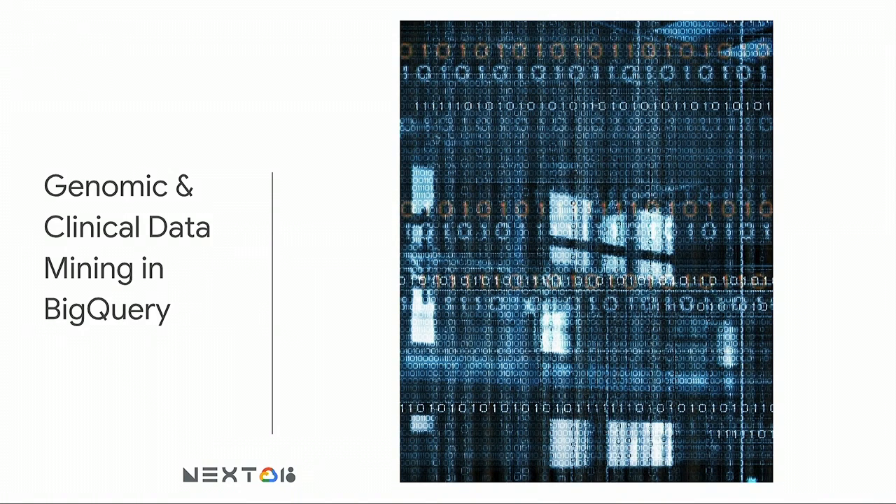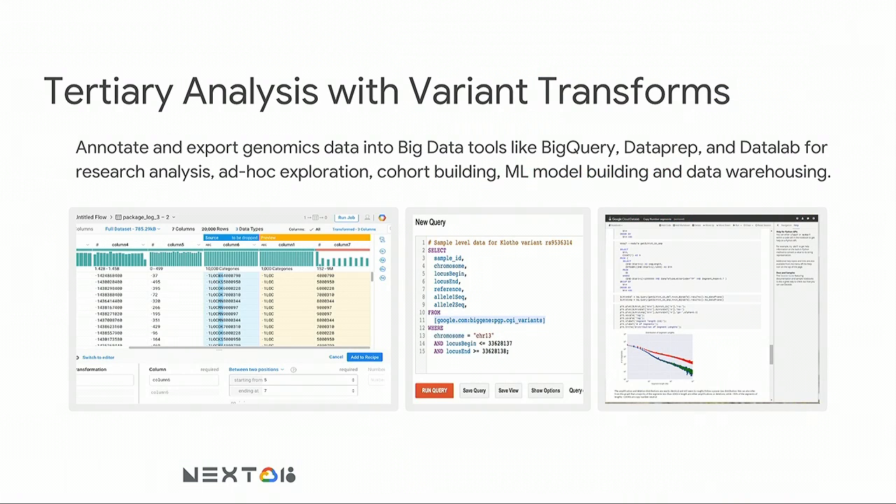This also sets us up to build some really fantastic products. One of the things we built is called Variant Transforms — it's an open source tool you can find on GitHub. Not only is the code online, but our roadmap is online, so please feel free to vote on the issues. Variant Transforms lets you take your VCF data, your processed genome data, and import it directly into BigQuery, which is a managed data warehouse solution. It stores an incredible amount of data, and we're setting it up so you can use BigQuery to manage your variant data.